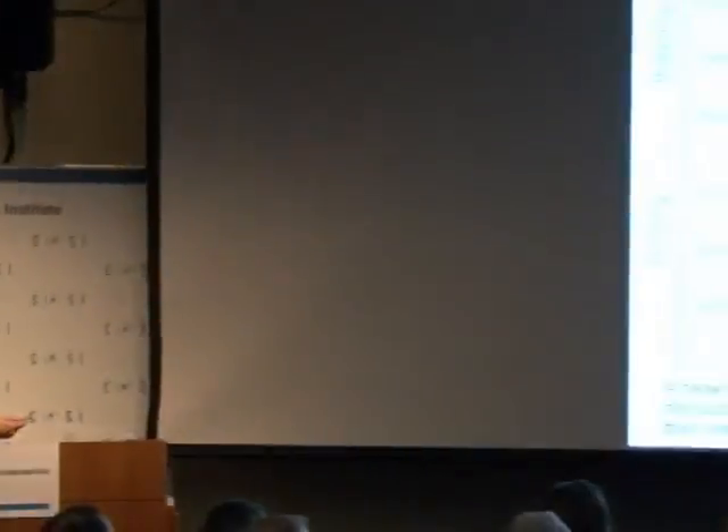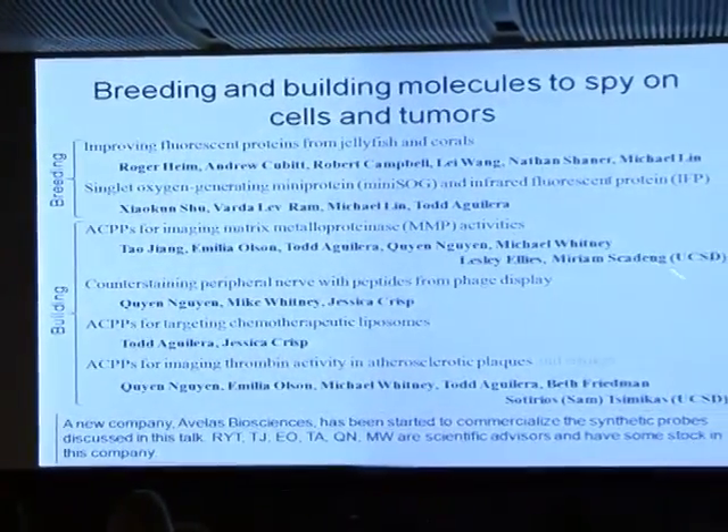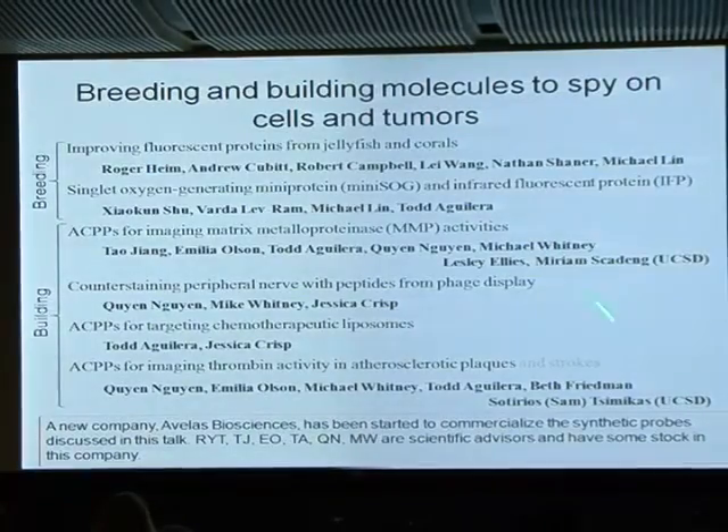I'll talk about breeding and building molecules to label cells and tumors. I'll briefly touch on where we were in 2004 with fluorescent proteins, then move on to some of the most recent developments: singlet oxygen generating mini-protein and infrared fluorescent protein. The people in my lab most responsible are shown below, and outside collaborators are right-justified.